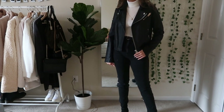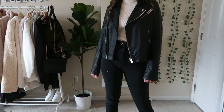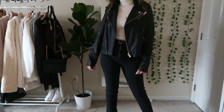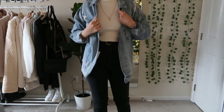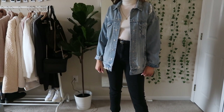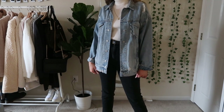I think adding some more jewelry to this would look really cute. If you don't like that, I also thought it would look cute with a denim jacket — just this oversized boyfriend jacket from American Eagle.